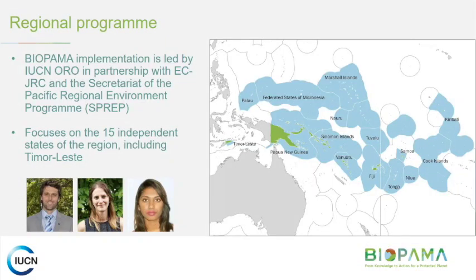Here in the Pacific region, implementation is led by the Oceania Regional Office of IUCN, in partnership with the European Commission Joint Research Centre and SPREP — the Secretariat of the Pacific Regional Environment Program. In the Pacific, we're focusing on the 15 independent states, including Timor-Leste. On the left is Paul Van Nimwiggen, the Protected Areas Coordinator overseeing the whole BIOPAMA project. In the middle is me, focusing on the action component grants, and on the right is Ananta Singh, who assists with finances.